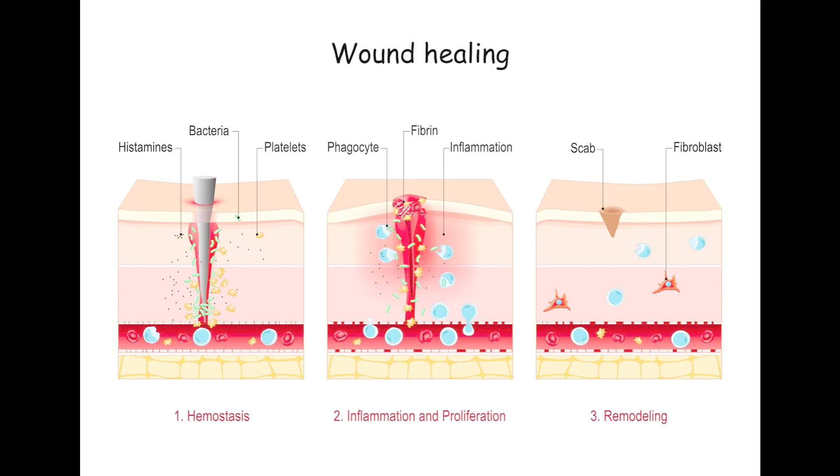All of these injuries need to heal. There are four stages of soft tissue wound healing: hemostasis — that is bleeding control — inflammation, proliferation — which is cell reproduction — and maturation or remodeling.